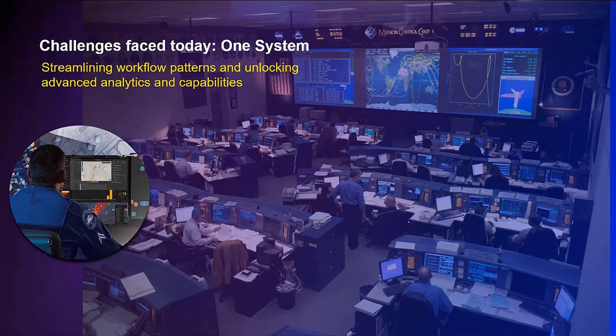So there's a call for a one-solution approach — a geo-enabled system — to help manage and streamline these workflows. One that also integrates directly with the enterprise, and one that can unlock robust GIS capabilities and advanced analytics for organizations.